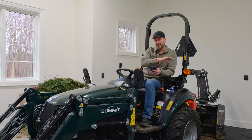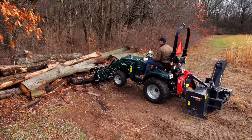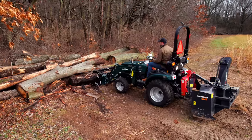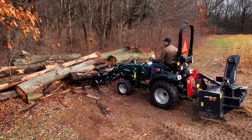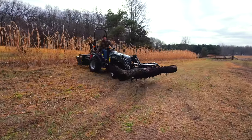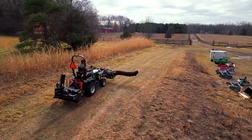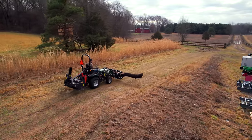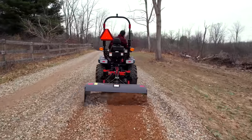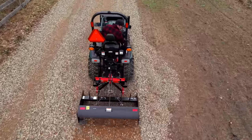More updates on attachments: we talked about the backhoe already. The grapple — the one you see on the front here — is out and available for JDQA as well. They're coming out with larger, beefier versions to handle larger machines, so it's not just for Summit — it's for any SSQA or JDQA tractor you might have. The box blade is coming spring of 2023, starting with the 60-inch and rolling out other sizes later in the year. You'll get that right from Summit's website as a direct-ship model.